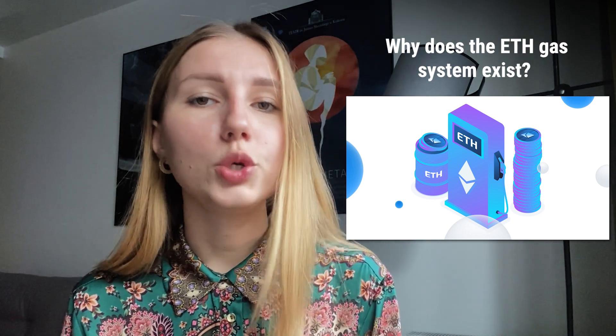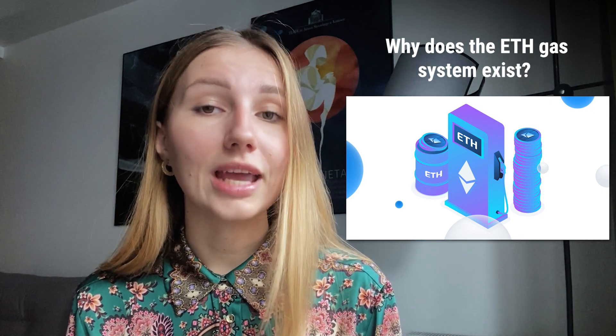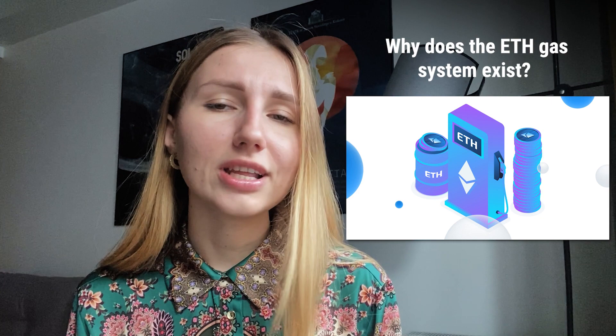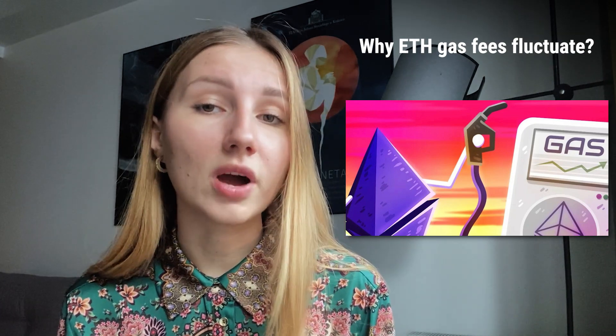On the Ethereum blockchain, there are two ways miners make money. The first is mining blocks and getting block rewards. The second is by controlling a block and ensuring transactions are included — this is where the gas system comes in. To include transactions in a block, miners use their computational power to validate smart contracts, which they can charge for. This is essentially the miner's fee, and it motivates miners to actively participate in the Ethereum ecosystem.